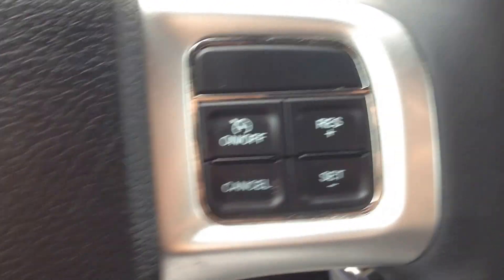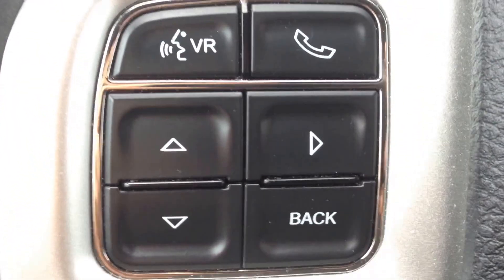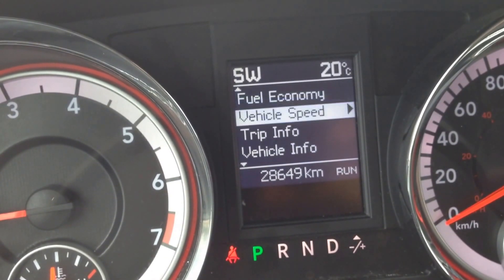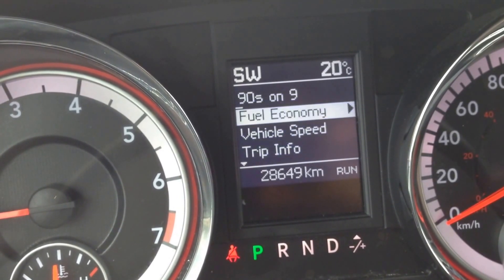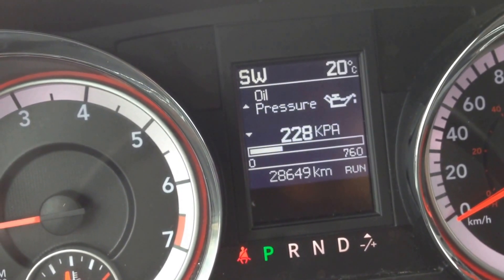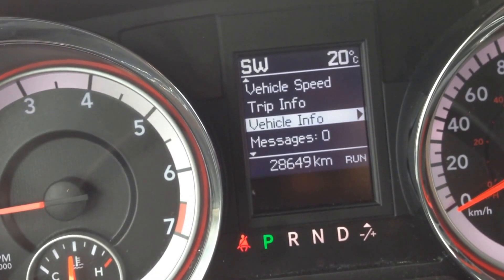On the inside, we have cruise control, voice recognition, Bluetooth on the steering wheel as well, and vehicle information controls which show you things like your fuel economy, vehicle speed, trip info, vehicle info, message center, and units. In the vehicle info menu, for example, you can see coolant temperature, oil temperature, oil pressure, engine hours — really nice peace of mind, you always know what's going on with the vehicle.